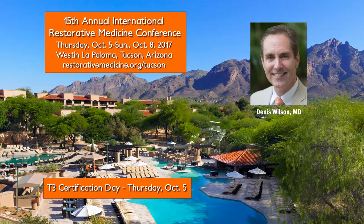Today we'll be featuring Dr. Dennis Wilson, and he will be discussing Wilson's Temperature Syndrome. I'm Jen Palmer, a naturopathic doctor and the Education and Communication Director for AARM.